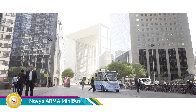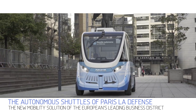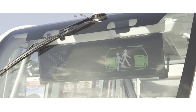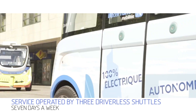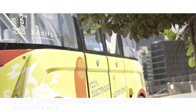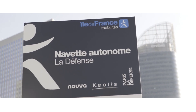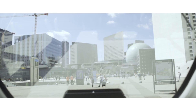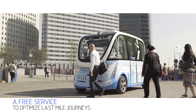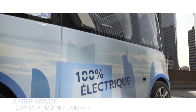The Navia Arma minibus is a driverless electric shuttle designed for passenger transportation in public or private environments, and one of the first commercially available autonomous shuttles deployed in various locations around the world. The Arma can seat up to 15 passengers (11 seated, 4 standing) and has a maximum speed of 25 kilometers per hour (15.5 mph), making it ideal for low-speed environments like city centers, campuses, or airports. It is powered by an electric battery providing up to 9 hours of range on a single charge.